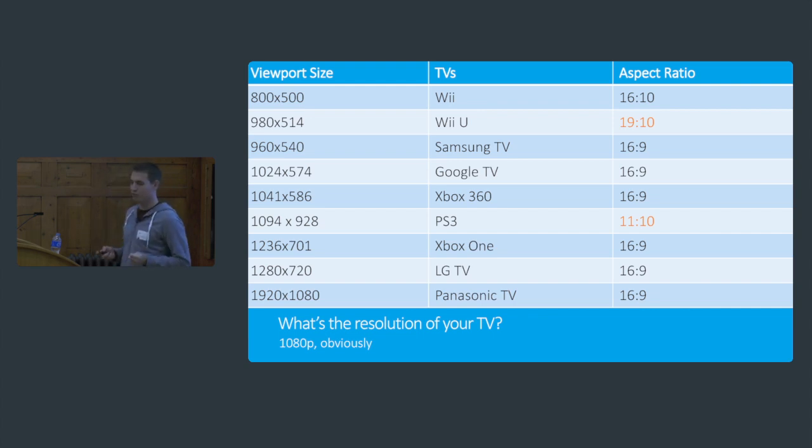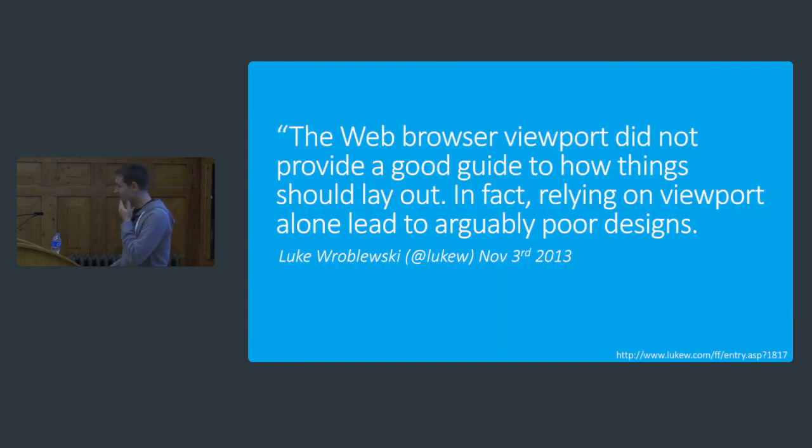It's really crazy because they've done this to improve your text size, but what they've actually done is screw with your web designs. Luke Wroblewski has looked at this and effectively says the web browser viewport does not provide a good guide on how things should lay out — if you rely on it, it will lead to probably quite poor designs. We cannot make assumptions about working with TVs based on screen size alone. We can't tell if the user is on their sofa or simply on their laptop resizing the screen.